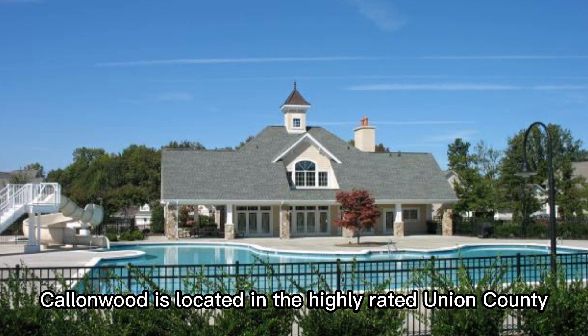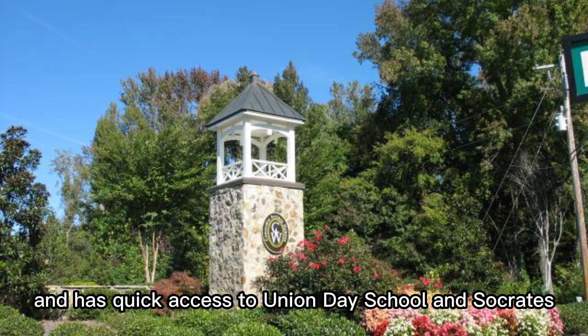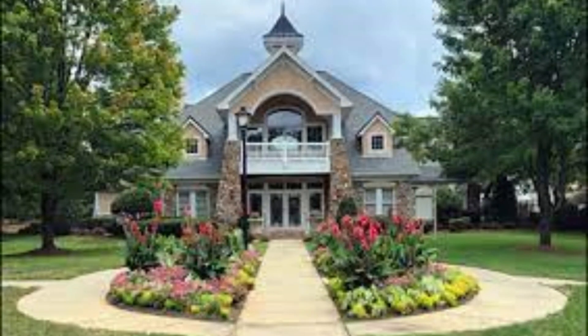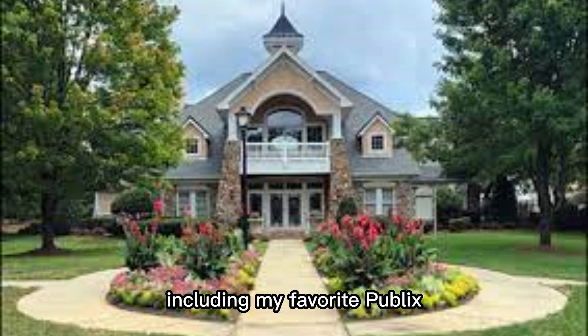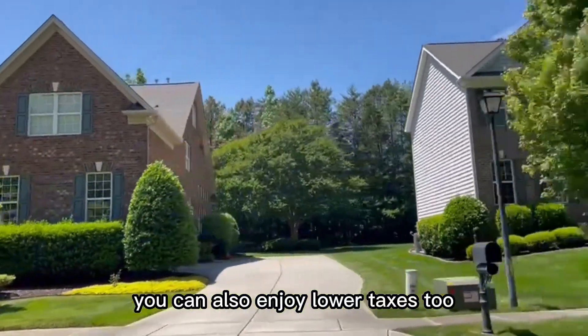Callumwood is located in the highly rated Union County Public Schools District and has quick access to Union Day School and Socrates Academy if you're looking for charter schools. Not to mention, it's conveniently located near shopping centers, including my favorite, Publix. Being in Union County, you can also enjoy lower taxes too.